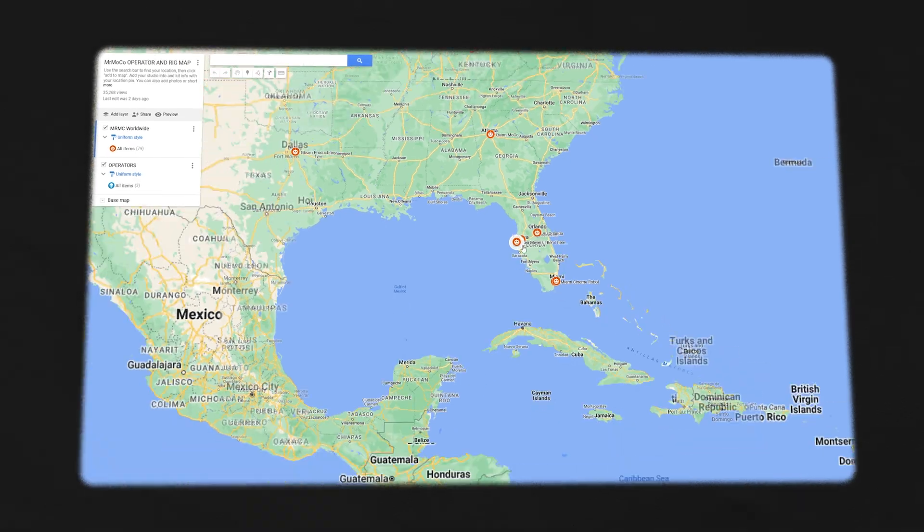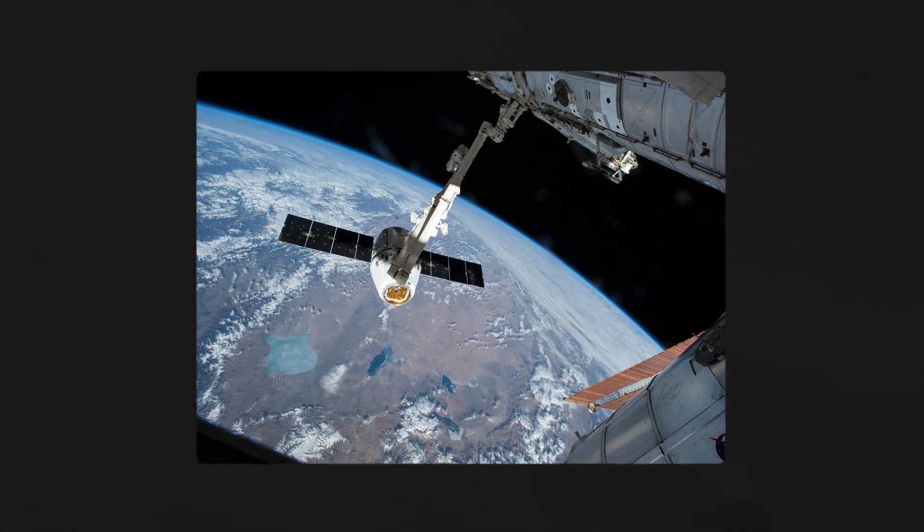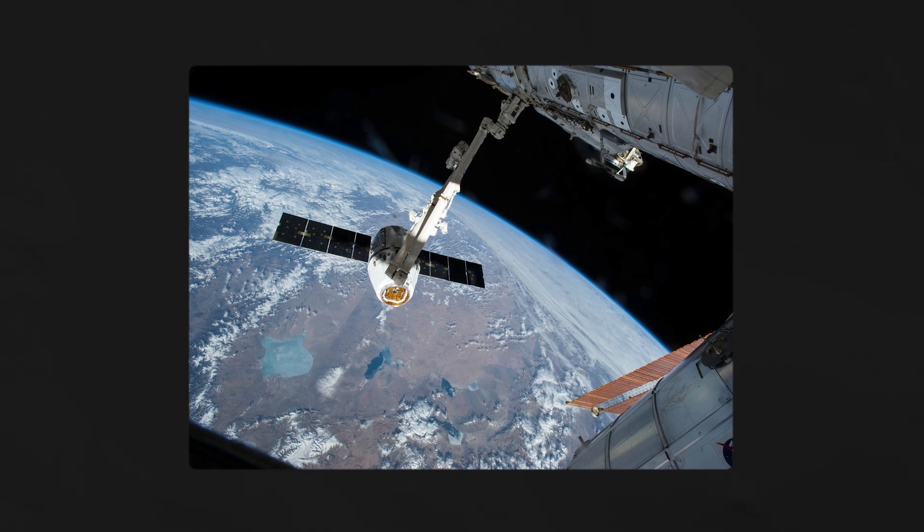Today, MRMC has hundreds of rigs worldwide, and they've been used in thousands of films, TV shows, and commercials. SpaceX and Boeing have even used them to assist with automated docking sequences for the International Space Station. It's pretty cool.